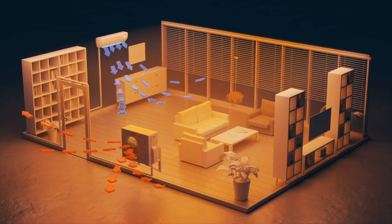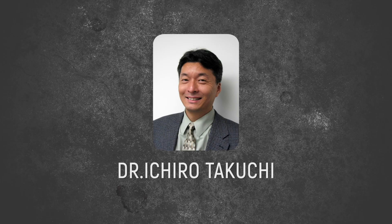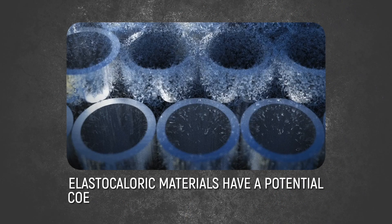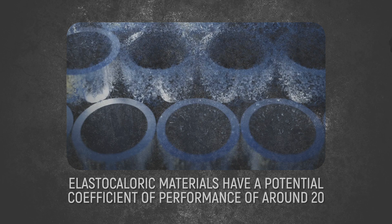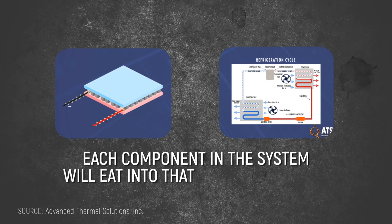The process works in four steps, mirroring traditional AC systems but using solid metal instead of gas: apply force to heat the nitinol, remove that heat, release the stress to cool the nitinol below its starting temperature, and use that cooling effect to absorb heat from your room — then repeat the cycle. According to Dr. Ichiro Takuchi from the University of Maryland, a leading researcher in this field, elastocaloric materials have a potential coefficient of performance of around 20, while the best AC systems typically reach only 3 to 5. He acknowledges that real-world implementation will reduce this efficiency, but the technology still remains promising.